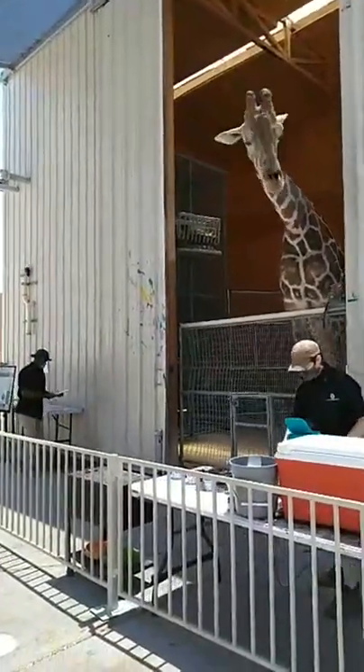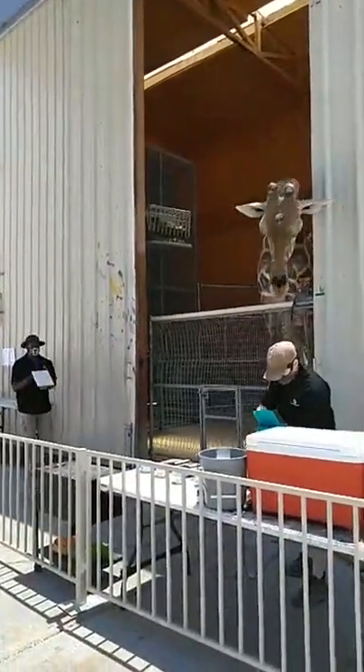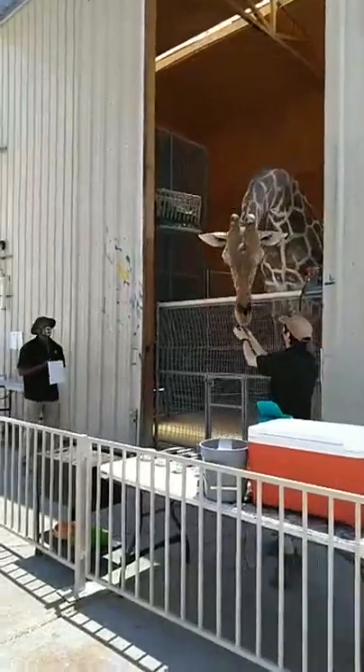He just finished the blue canvas and now he's going to do the pink. We'll have a poll later to see which one you guys like better.